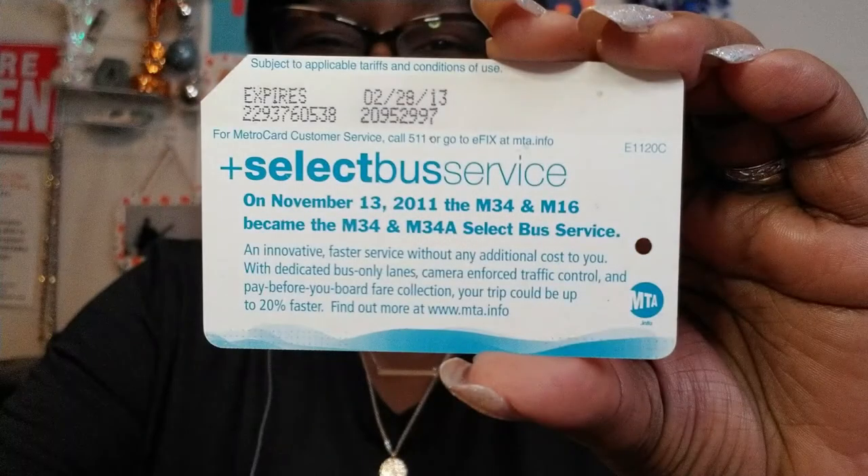Here is today's lesson. Select Bus Service — an innovative, faster service without any additional cost to you. With dedicated bus-only lanes, camera-enforced traffic control, and paid-before-you-board fare collection, your trip could be up to 20% faster. Find out more at www.mta.info.